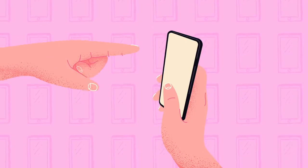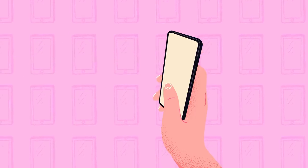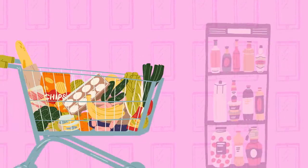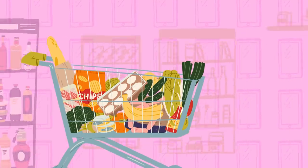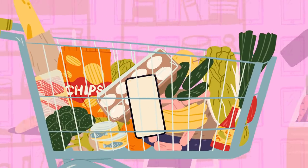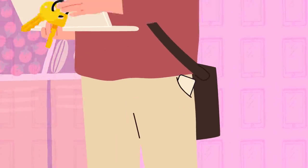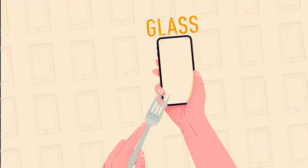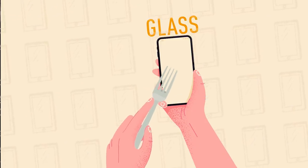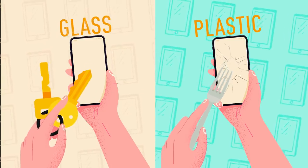Another drawback of using plastic is its softness. This means that pretty much anything can scratch it. If your phone screen was made of plastic, you wouldn't be able to carry it in your bag without it getting scratched by another object. And you can forget about putting your plastic phone in your pocket if you need to carry your keys there. The glass used to make smartphone screens is usually scratch-resistant, so you don't have to worry about your keys doing any damage.